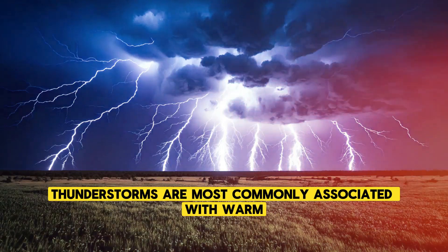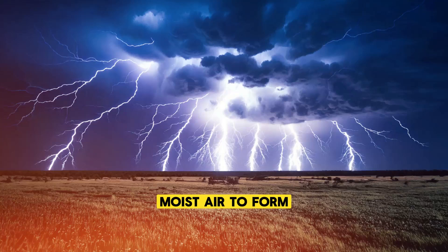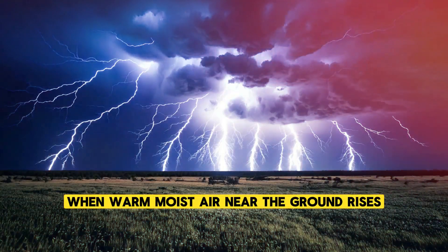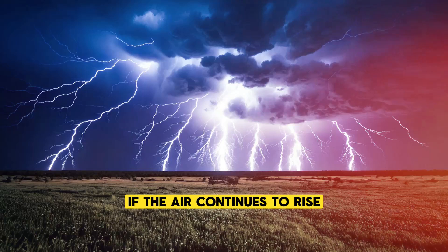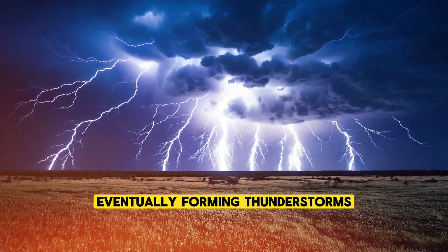Thunderstorms are most commonly associated with warm, humid conditions, as they require rising moist air to form. When warm, moist air near the ground rises, it cools and condenses, forming clouds. If the air continues to rise, larger and more complex cloud systems develop, eventually forming thunderstorms.